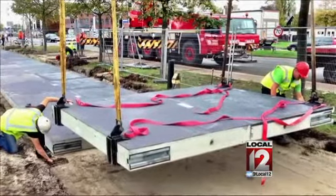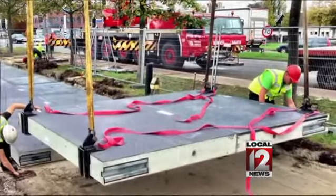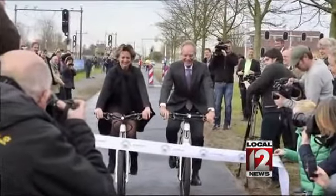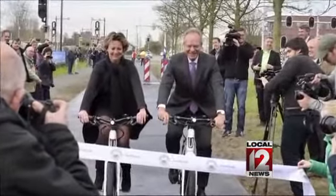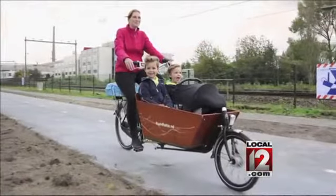The world's first solar road is open for business, but only to bicyclists right now. The 230-foot strip is located in the Netherlands, a test route for the company Solar Road. The road surface is made up of solar panels and converts sunlight into energy. Eventually, the energy created will be used to power streetlights, electric cars, and even homes.